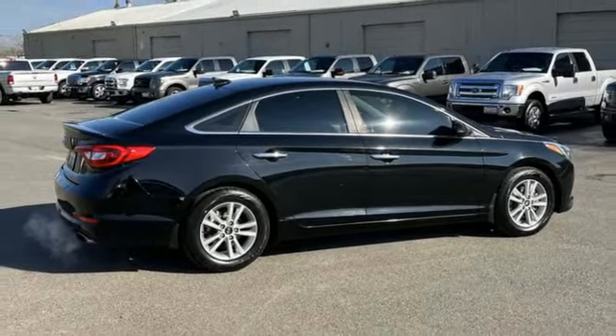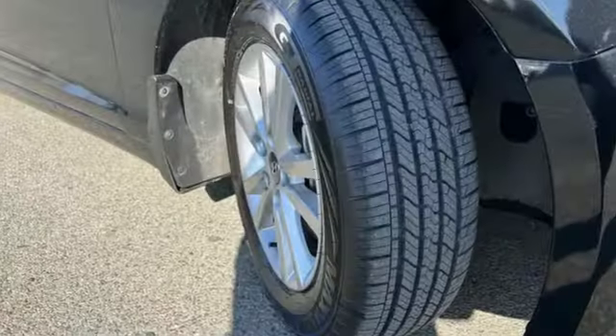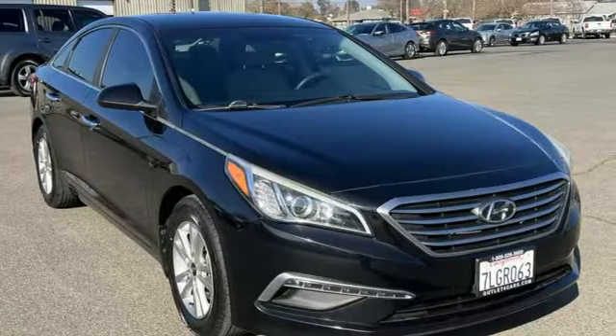Car and Driver reports damping feels perfectly calibrated and sharp dips are dispatched with little rebound or meet and greets with the bump stops. Challenging convention to find a better way — it's the Hyundai way.